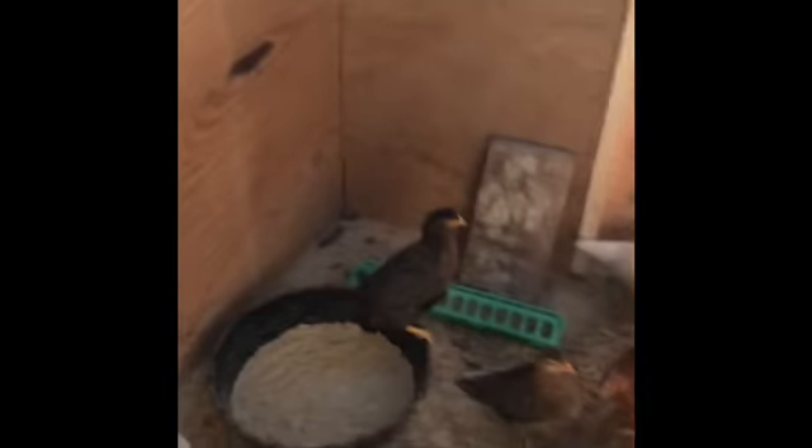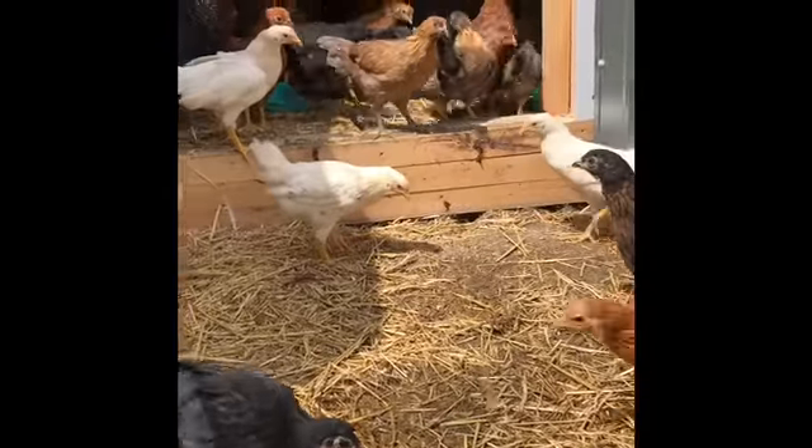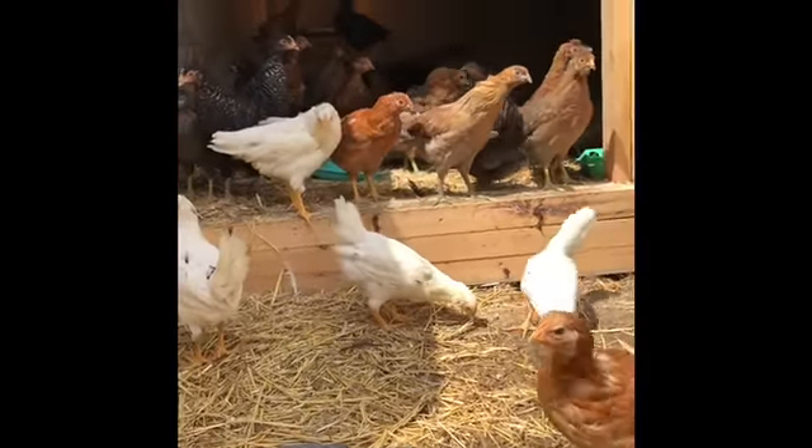These girls are probably 10 weeks old at this point. They're still about eight weeks away from laying or being switched to layer feed. They're learning how their wings work, that's for sure.